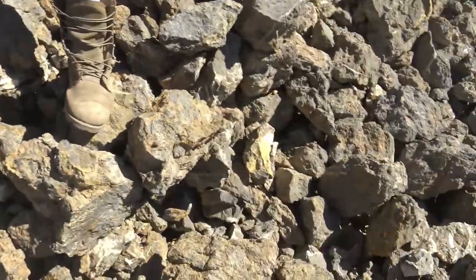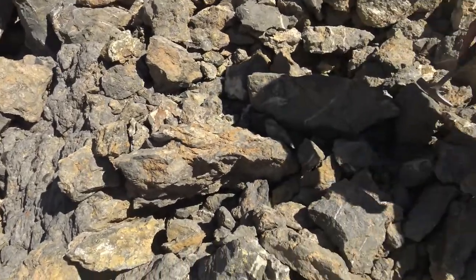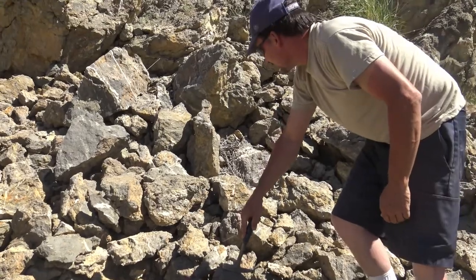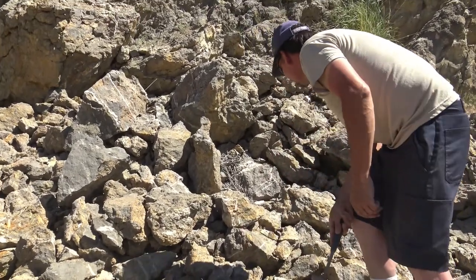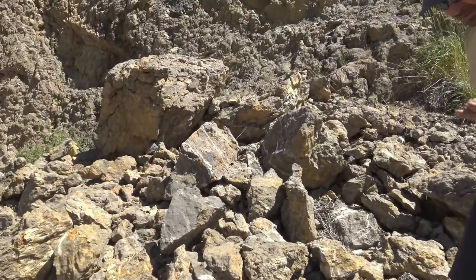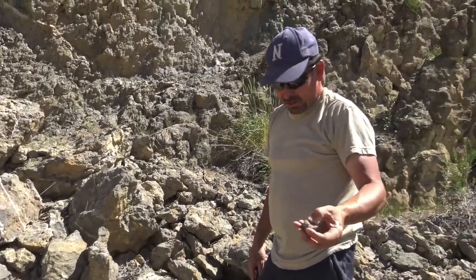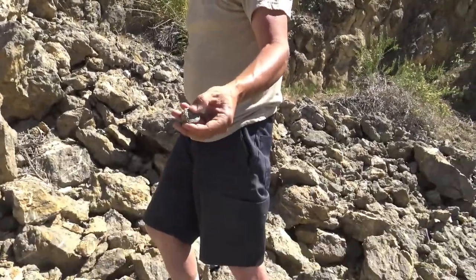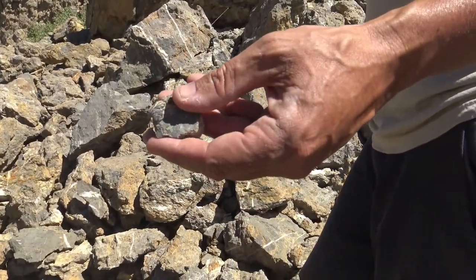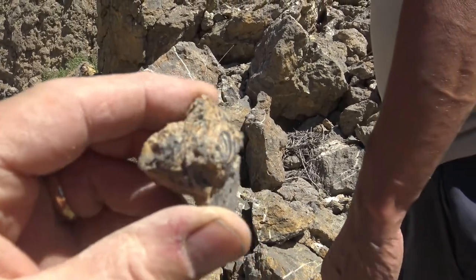Zahner also found some crinoids - crinoid sections - and little clamshells. Crinoids were like water lilies. The stems were like in little sections and they had like little tiny thin fingers that waved on top. You find the crinoids, the brachiopods, the gastropods, clam shells.